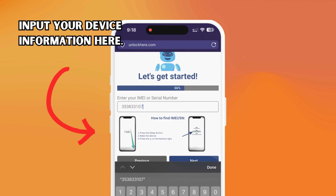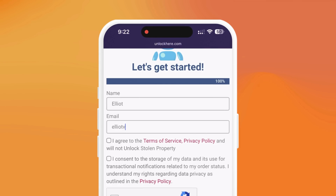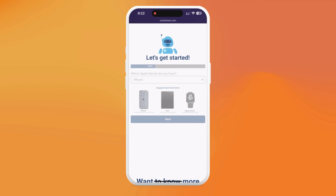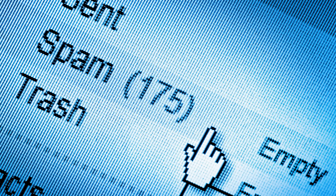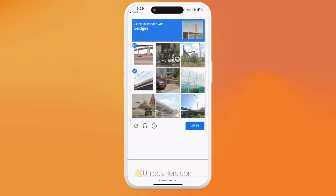Afterward, you must provide essential details to attach the order to your account. Ensure it's accurate so you can receive your order confirmation. You'll get a confirmation code sent to your email, and that's super important. Agree to the terms, confirm that you're not in the business of unlocking stolen devices, and prove you're not a robot by solving the quick CAPTCHA. Once that's done, hit Start Process. You'll soon receive an email with a confirmation code — check your spam or junk folder. Input the confirmation code back on the Unlock Here website, confirm you're not a robot again, and your unlock process is now in progress.